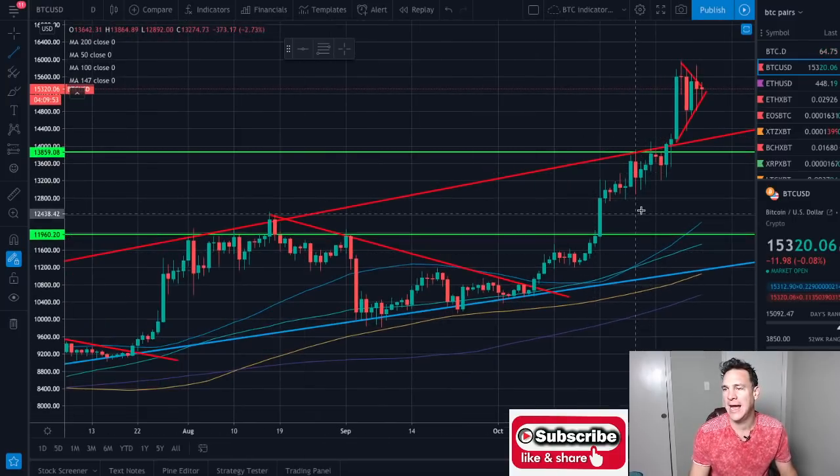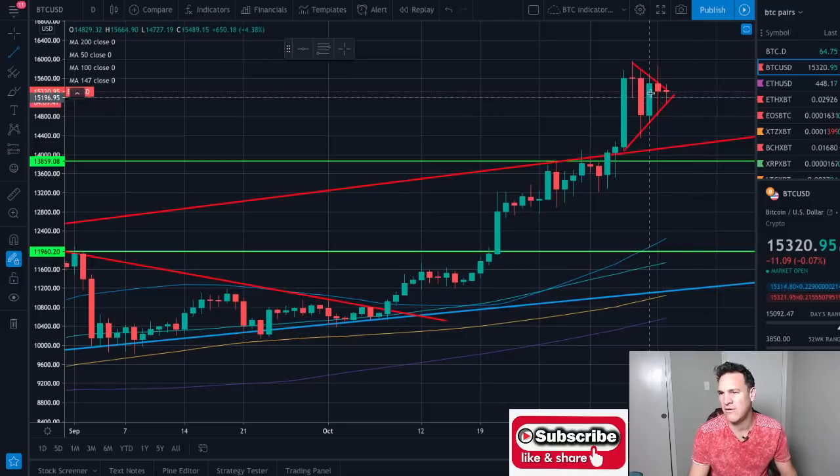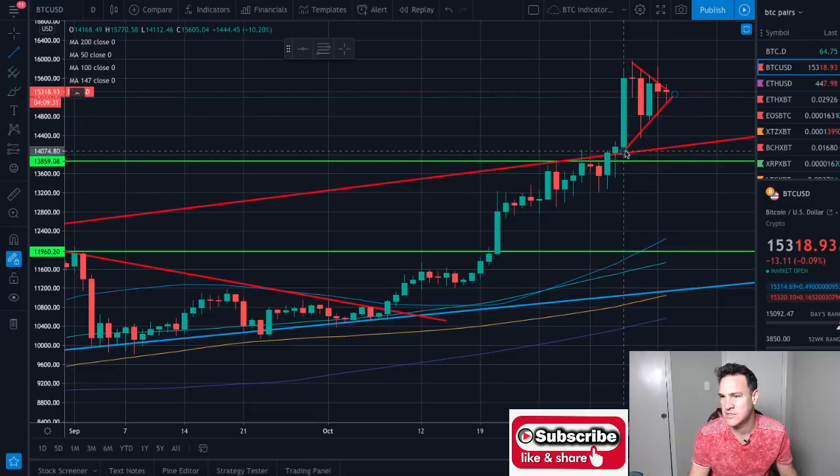On the Bitcoin side, Bitcoin has already broken out of its channel. It was in this channel with this red line at the top and this blue line at the bottom for the longest time. And now it's broken out and it's forming this symmetrical triangle above that critical trend line. Now that we're on the hourly we can see this trend line is a little bit more substantial than first thought.